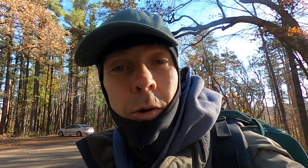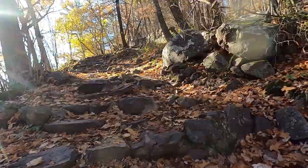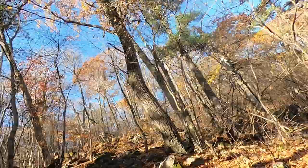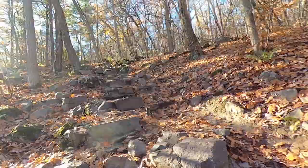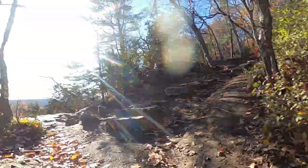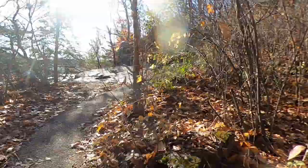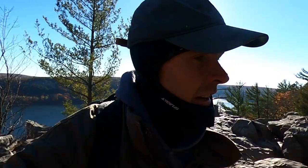Back out here at Devil's Lake for a little more painting. Let's check out the West Bluff Trail and see what there is to see.